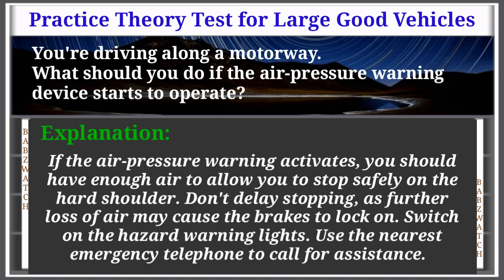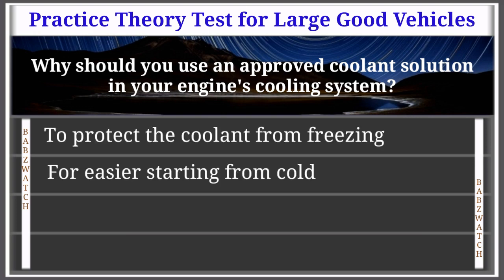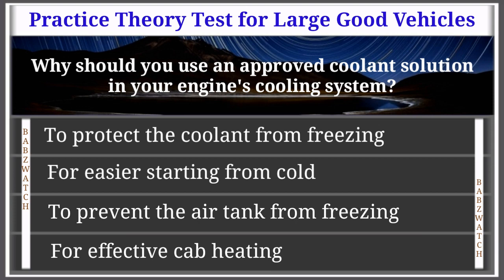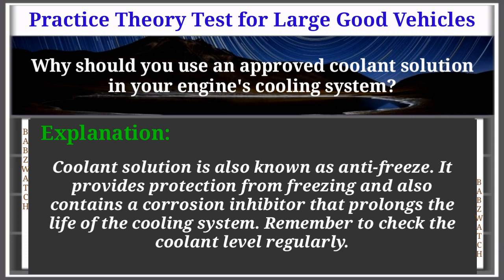Question 31 of 50: Why should you use an approved coolant solution in your engine's cooling system? To protect the coolant from freezing; for easy air starting from cold; to prevent the air tank from freezing; or for effective cab heating. The correct answer is: to protect the coolant from freezing. Coolant solution, also known as anti-freeze, provides protection from freezing and contains a corrosion inhibitor that prolongs the life of the cooling system. Remember to check the coolant level regularly.